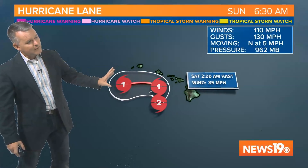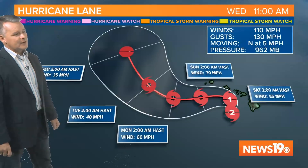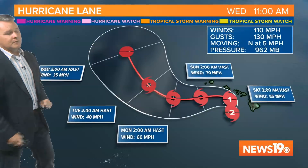Here's the forecast for the storm. It's expected to continue to move towards the north and then eventually turn more towards the west, continuing to weaken — potentially down to just a tropical storm by early Sunday morning — then gradually start to lose its tropical characteristics as we look towards the middle of next week.